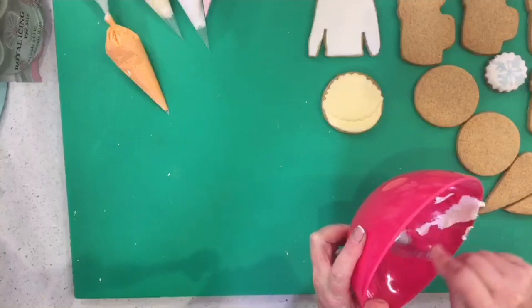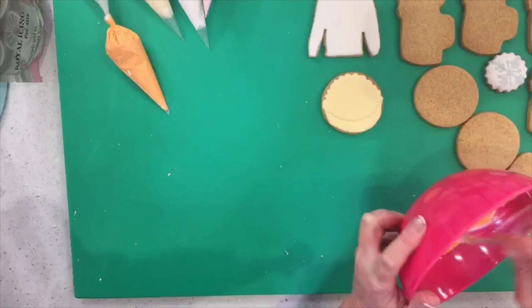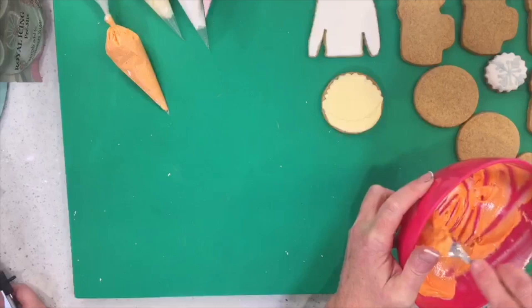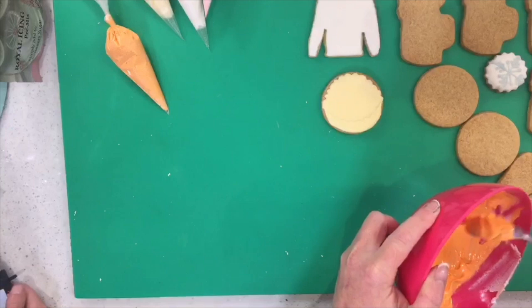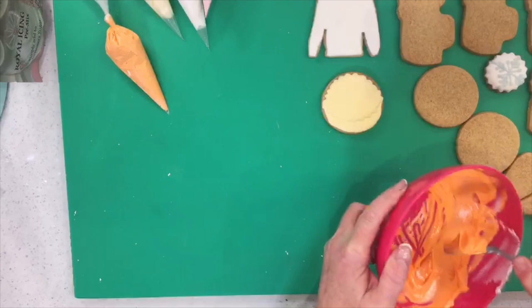We're using Fractal gel colourings — this is the orange. Rather than stirring in circles, I'm going backwards and forwards — similar to what we call paddling in buttercream — to stop loads of air bubbles. This is especially important in royal icing: you want to prevent as many air bubbles as possible. You can pop them with the scribe tool, but if you do it at this stage you're making your life a bit easier.